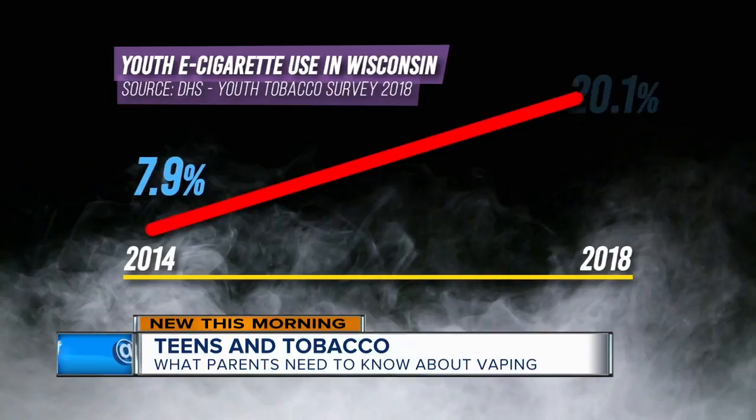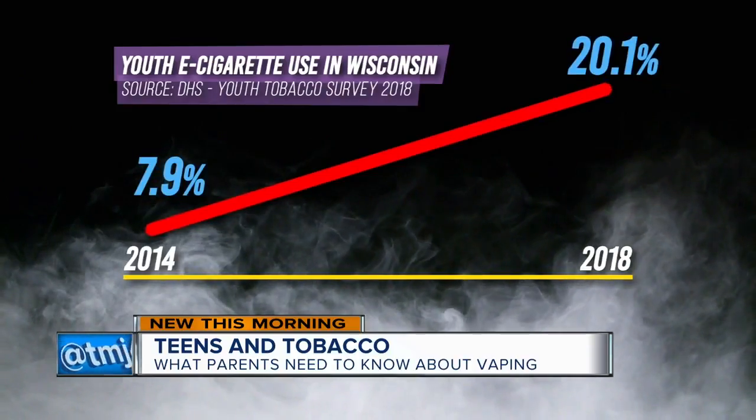From 2014 to 2018, youth e-cigarette use in Wisconsin nearly tripled. I think the products are coming up so quickly that the tobacco of yesterday is not the tobacco of today.